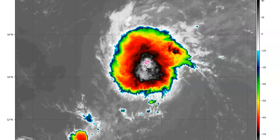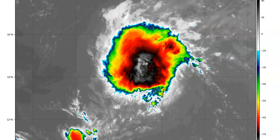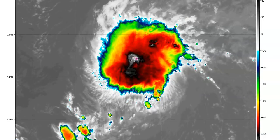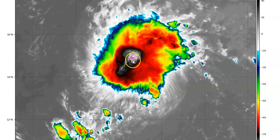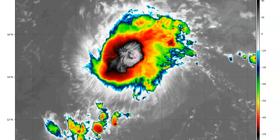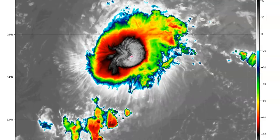It's got a weak band in the northern semi-circle and it's got a ragged central convection feature. As you can see, all of this is kind of ragged in here, but yet it is still there.